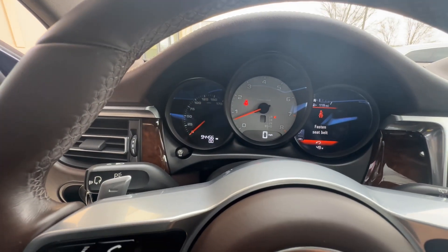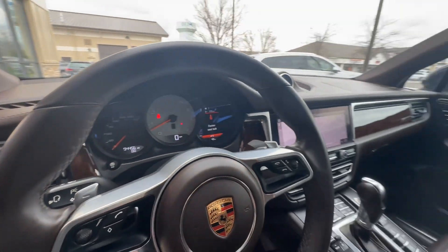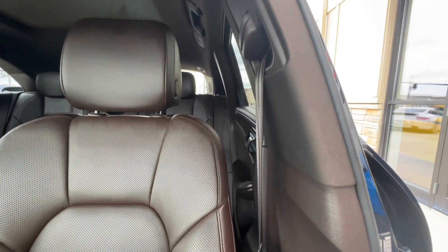This does have the heated steering wheel. Current mileage reads 94,456. Another cool feature is the matching espresso brown seatbelts.